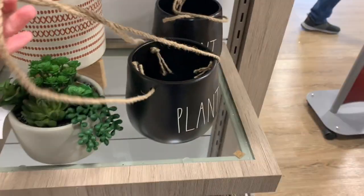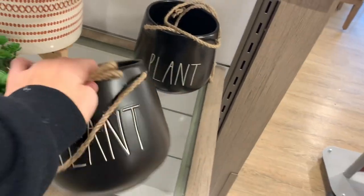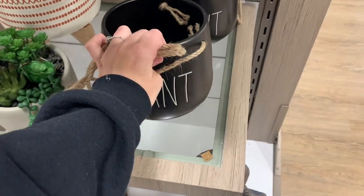If you're getting ready for Easter, they had this little hanging plant that says 'Plant,' it's $12.99, really cute.